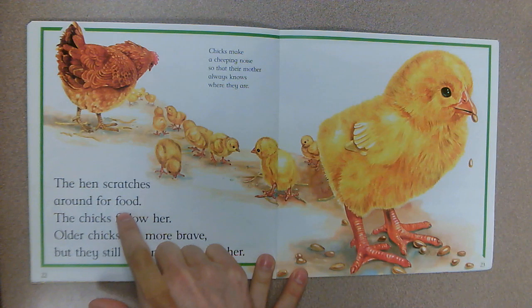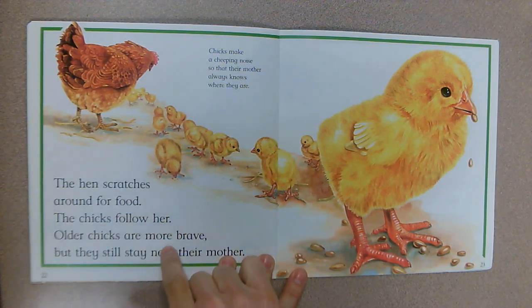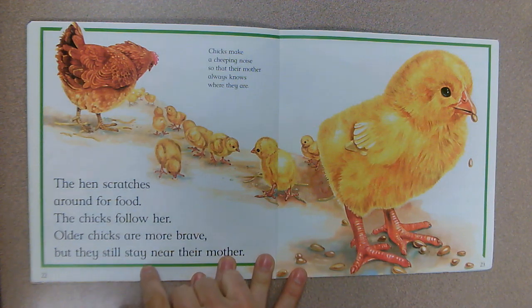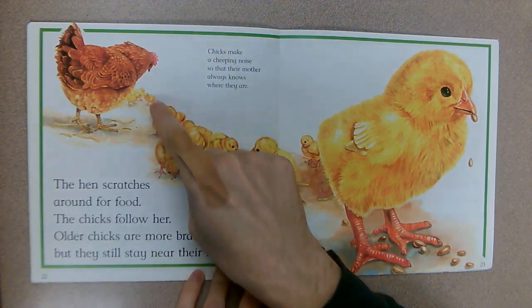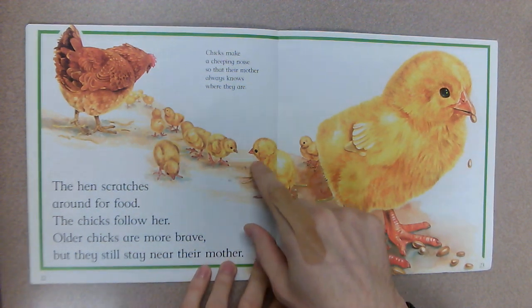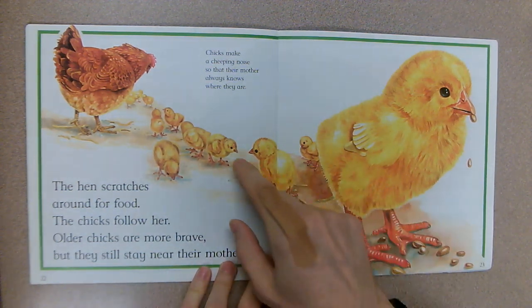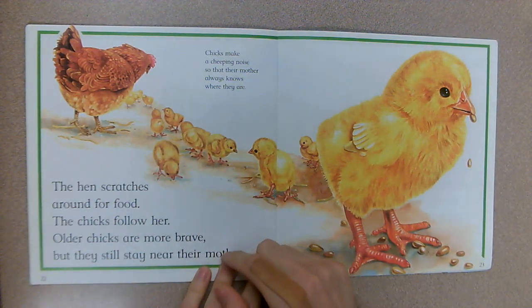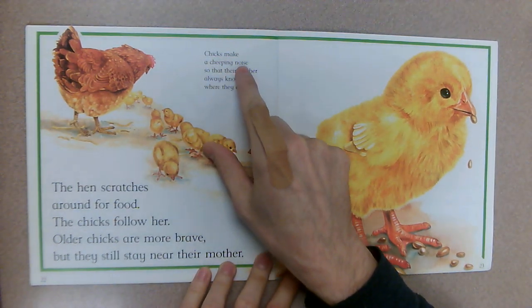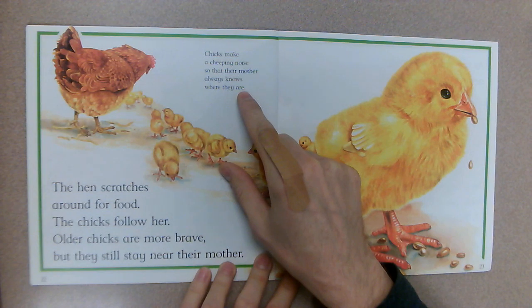The hen scratches around for food and the chicks follow her. Older chicks are more brave but they still stay near their mother. It's important to stay close because that same fox that was going to steal the eggs would be very happy to steal a couple of those chicks. Chicks make a cheeping noise so that their mother always knows where they are.